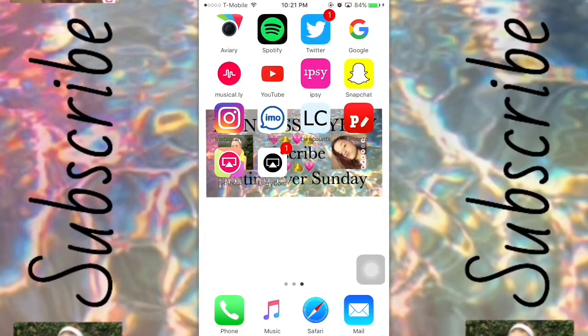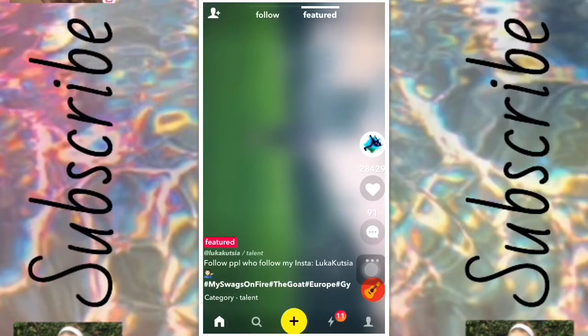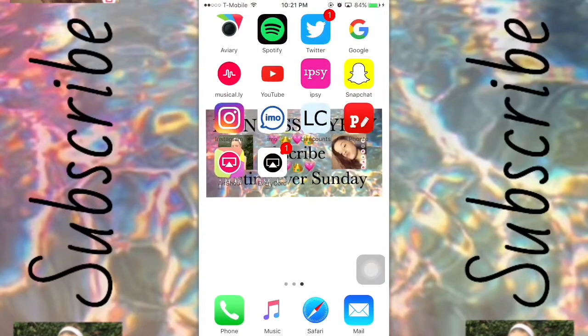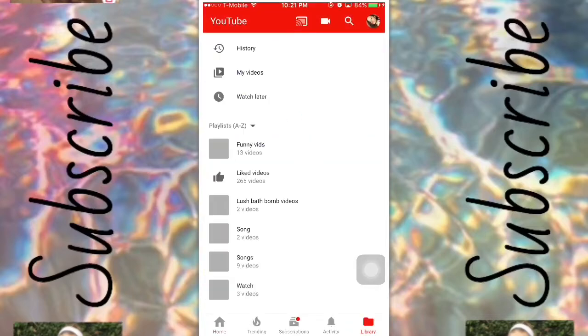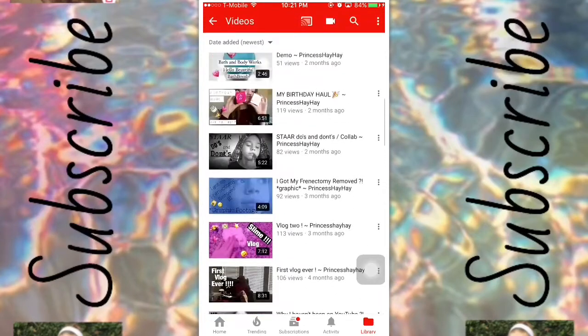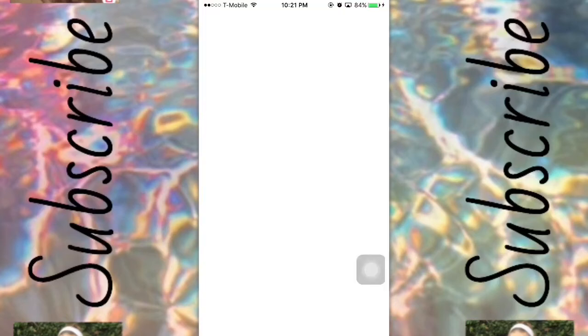Next I have an app called Musical.ly — you use this to just move your arms around and film yourself doing stuff. I have some videos on there as you can see. It's another social media platform, so make sure you go follow me on that. Next I have the obvious app, YouTube, which is what this video is being posted on right now.